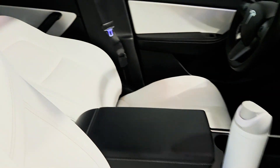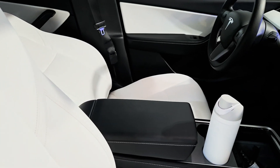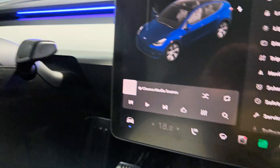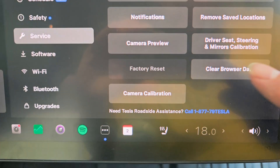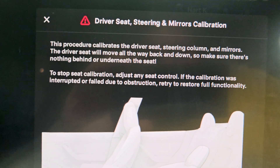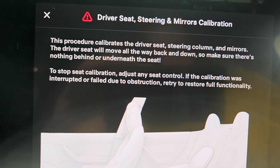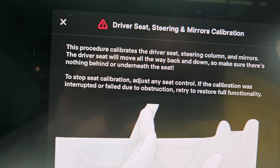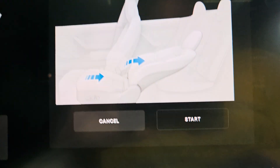So what I'm going to do is calibrate the seats on this car and see if that helps. You go to Service, then go down to 'Driver Seat, Steering and Mirrors Calibration.' It says the procedure calibrates the driver seat, steering column, and mirrors. It's actually one mirror that is wrong and the seat that adjusts — as you can see it goes all the way back. Let's see if this fixes it.